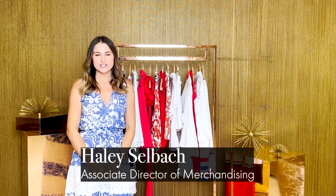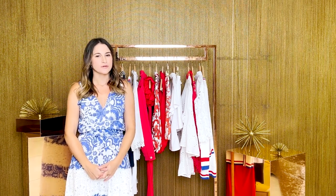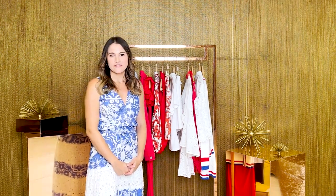Hi, my name is Haley. I'm the Associate Director of Merchandising here at Boston Proper. Summer is here and I'm here to introduce you to our red, white, and blue collection. We have you covered whether you're going to the beach, going to a barbecue, or watching fireworks at night with the family.